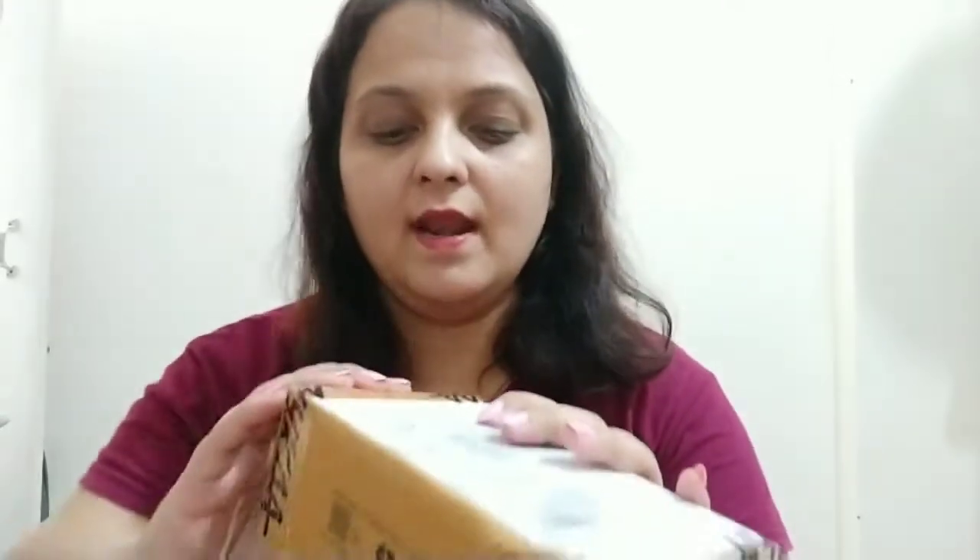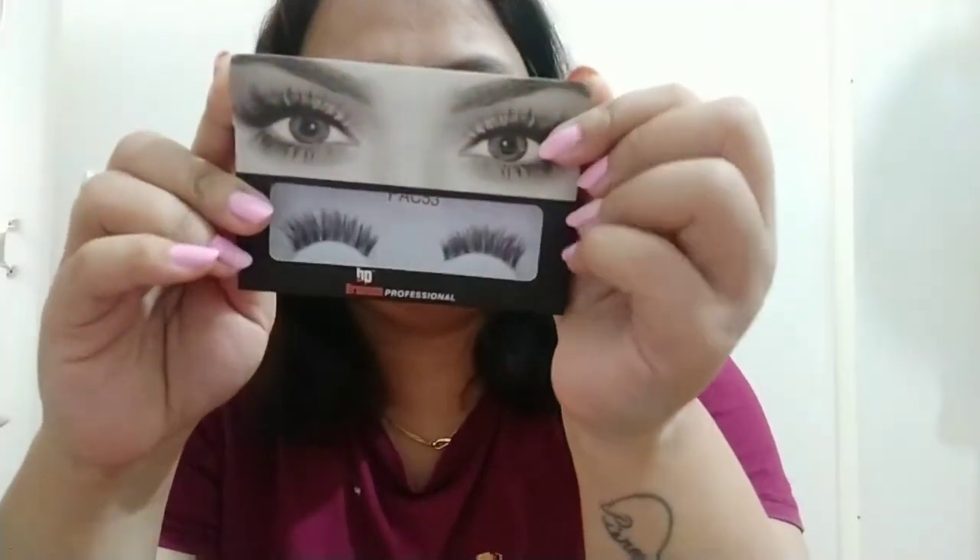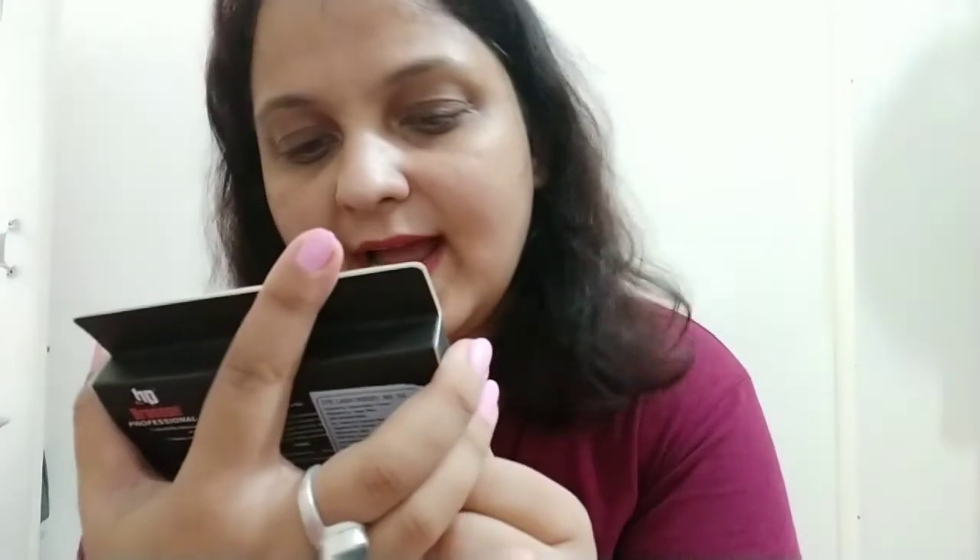Another package I opened while looking for the razors contains a pack of lashes — these are again by Bronson Professional, model number 53.